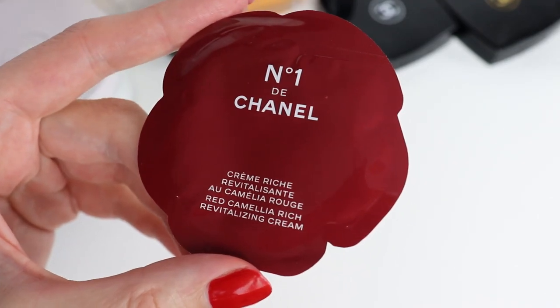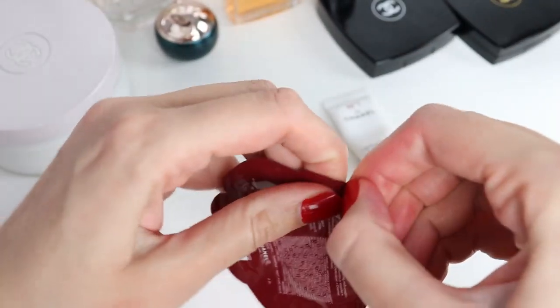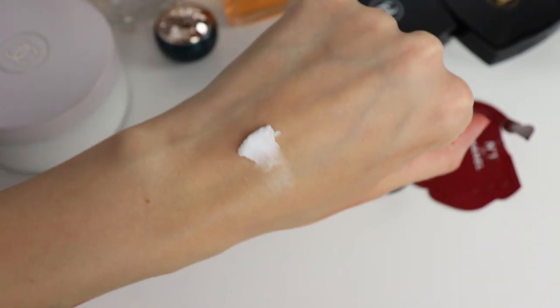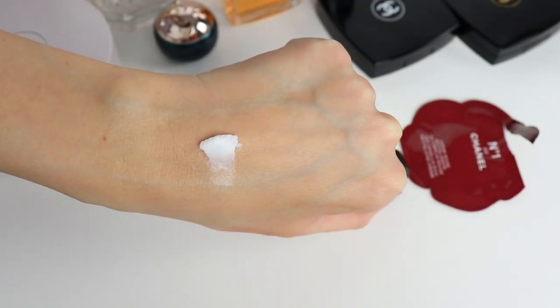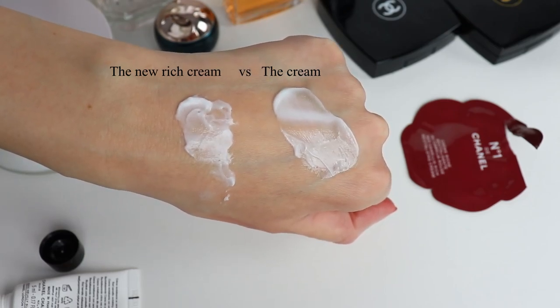Next, moving on to the new Numéro 1 de Chanel Rich Cream. I already used the original cream from the Numéro 1 de Chanel line — I tried the eye cream, the serum, and the cream when they launched last year. My favorite product from the whole line was definitely the Numéro 1 de Chanel cream. So if you like the cream and felt it wasn't enough, I think the rich cream is going to be fantastic. To be honest, I did not see any difference in my skin when using the serum and the cream — they are good products, they moisturize the skin and leave it soft, but I wouldn't repurchase.